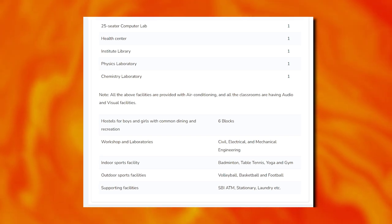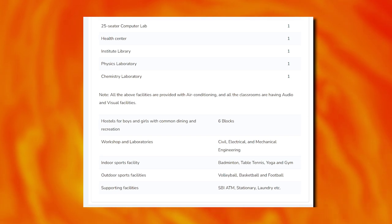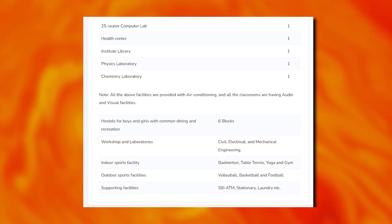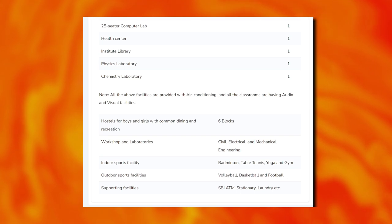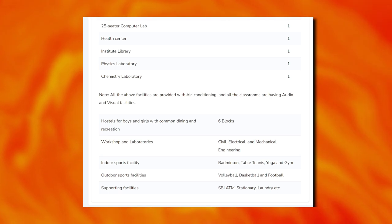Classrooms have audio and visual facilities. There are separate boys and girls hostels with 6 blocks in total. Supporting facilities include SBI, ATM, stationary, and laundry facilities.